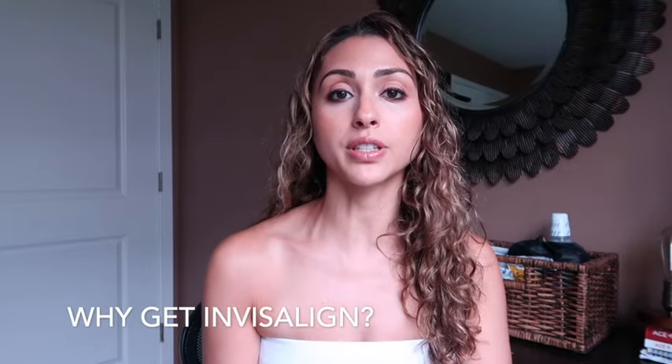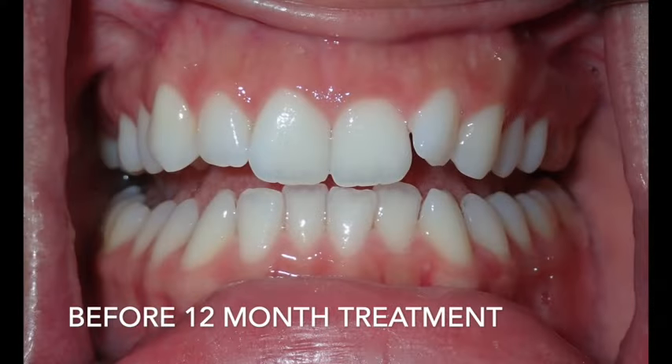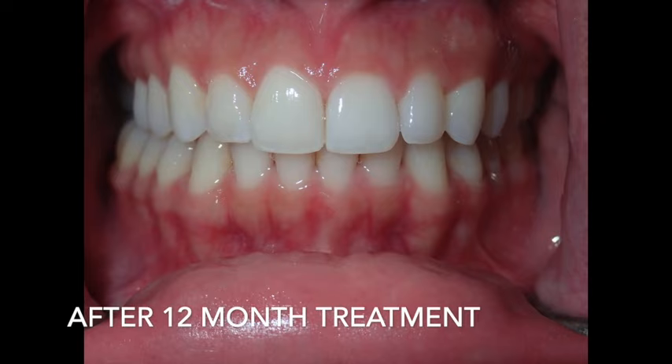I got it for two reasons: one, because I had a crooked tooth that really bothered me, so it was about 50% cosmetic. But also 50% recommended by my dentist — my teeth were so misaligned they were rubbing against each other and corroding the enamel. By straightening them, I would stop that friction and they would align properly.